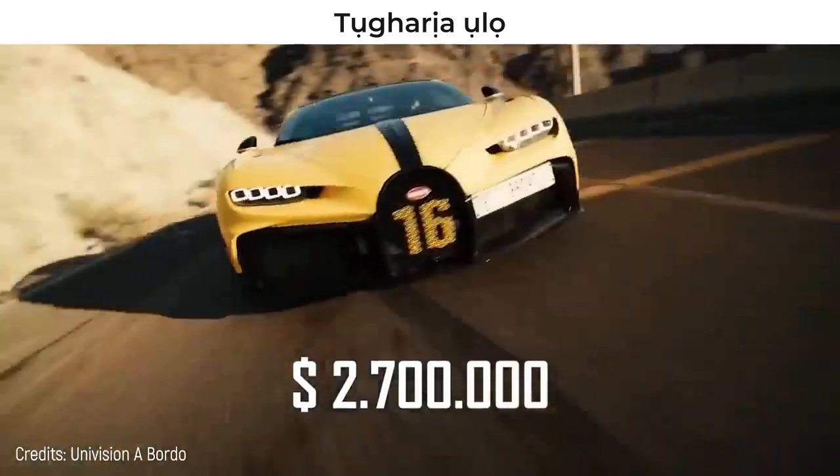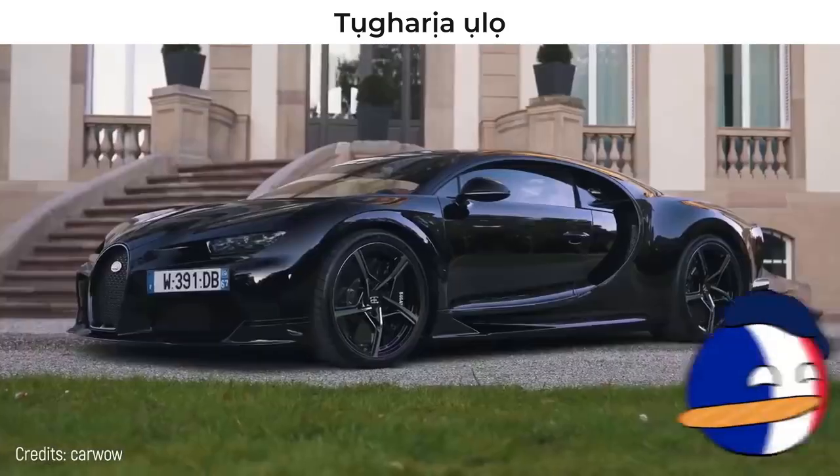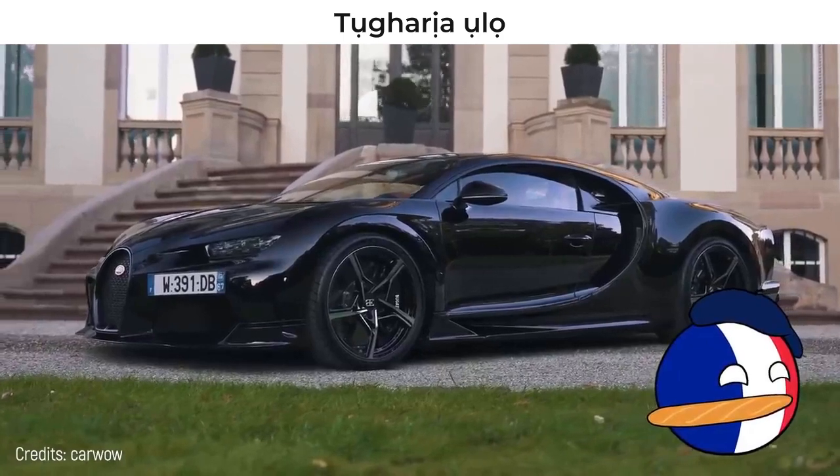Anyway, this real gem costs about $2.7 million. It's produced almost hand-crafted in France, so there you go on the price.